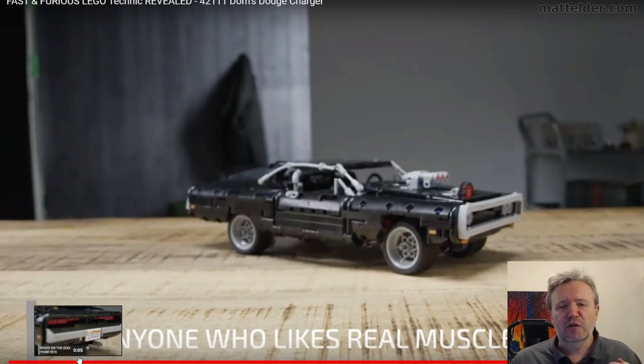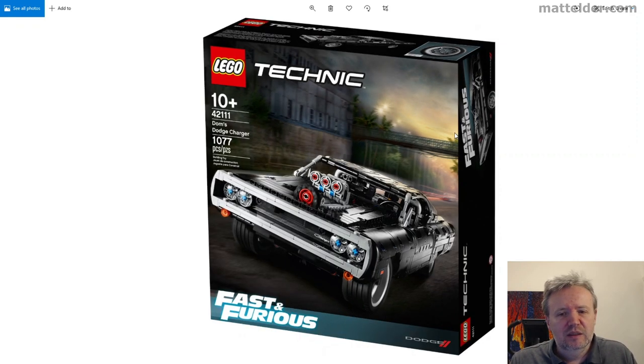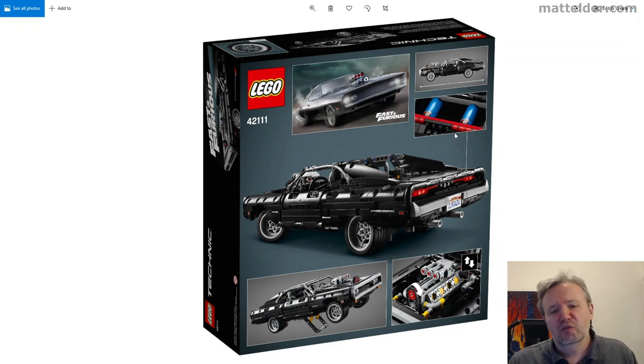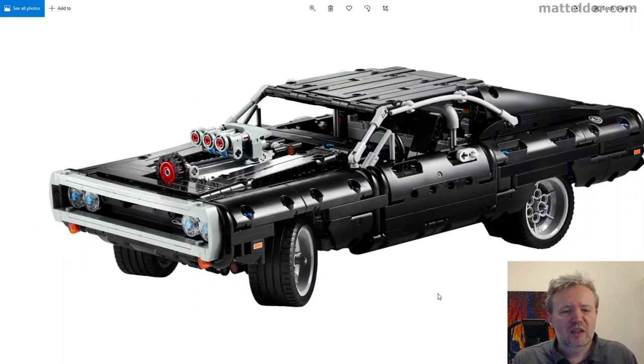I've got some other pictures of the car which came off the Brothers Brick website, so let's have a look at those. A nice sleek box with the model front and center, a bit of motion in the background really giving it a scene and environment. Just another side view, front-on, and then we get the back where we can start to see some of the different elements — the actual car itself in a rear shot, some of the NOS tanks, popping up that wheelie, a bit more on the engine detail, another angle. Then we're starting to see more of the actual car itself.